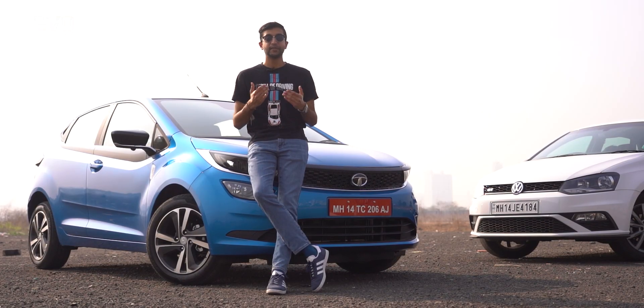Welcome to Evo India, I'm Karan Singh. Hit the bell icon to stay notified, subscribe to the channel, and leave a thumbs up if you like the video.